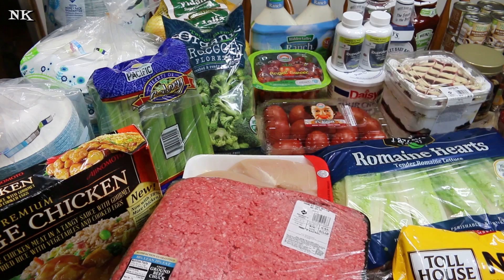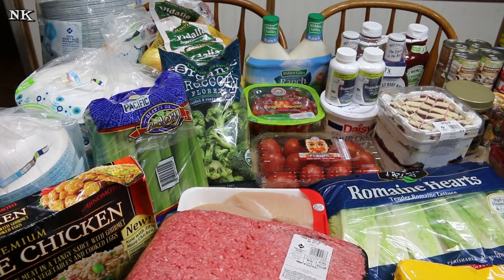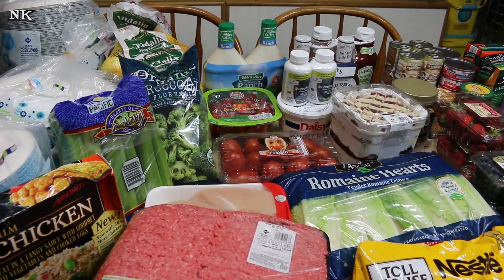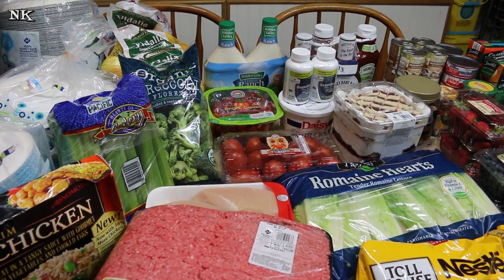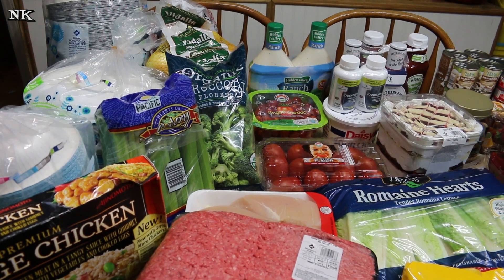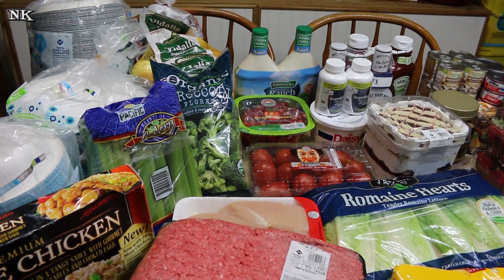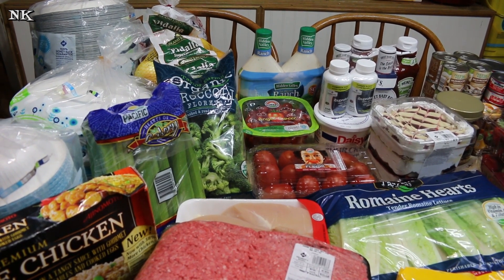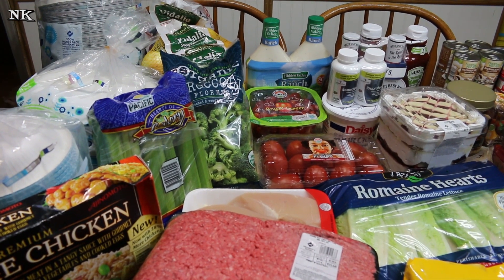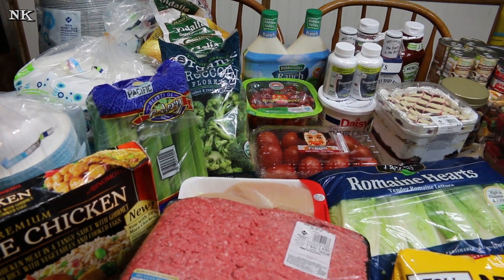That is our haul for this month. If you have any questions about anything you've seen here, please leave them in the comments below and I'll do my best to answer them. I hope you enjoyed this month's haul. If you did, please give me a thumbs up and hit that subscribe button if you're visiting for the first time. If you're already a subscriber, thank you so much — we love you and we enjoy the community we've formed here. Hit that notification bell so you don't miss out on real food for real people, easy recipes, grocery hauls, and all the fun stuff we share right here on our channel.